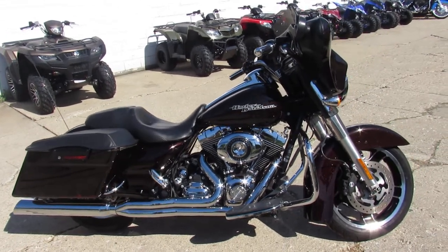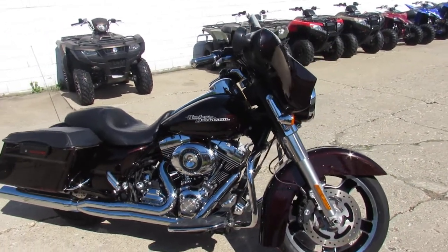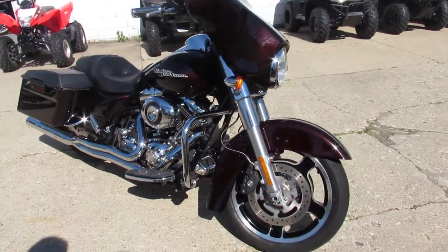Hey guys, it's Approval Power Sports. It's sunny and 80 degrees out, bikes up and down the street all over the place — it's riding season.